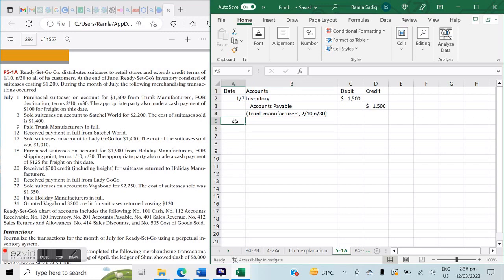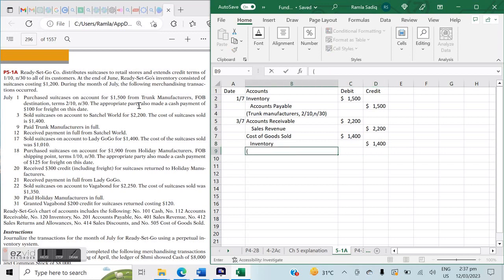On July 3rd, we sold suitcases on account to Satchel World for $2,200, and the cost of suitcases sold was $1,400. As the seller, there's a double entry: debit Accounts Receivable $2,200 and credit Sales Revenue $2,200; and debit Cost of Goods Sold $1,400 and credit Inventory $1,400. I note that we sold to Satchel World with credit terms of 1/10 net 30.